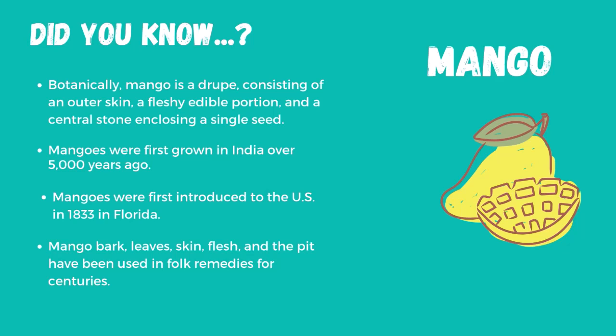Mango bark, leaves, skin, flesh, and the pit have been used in folk remedies for centuries. Enjoy!